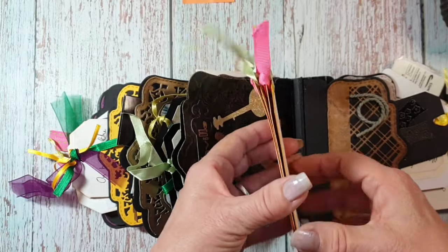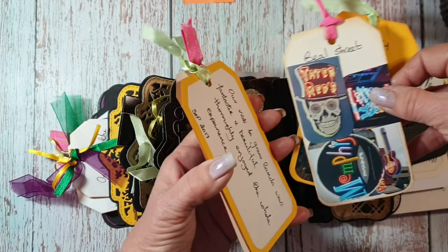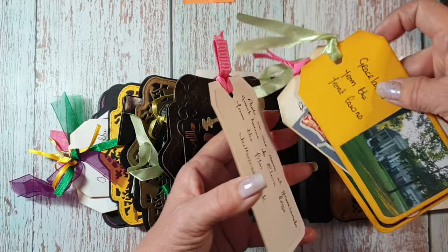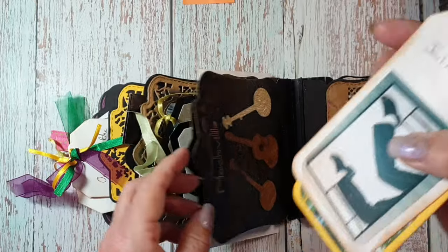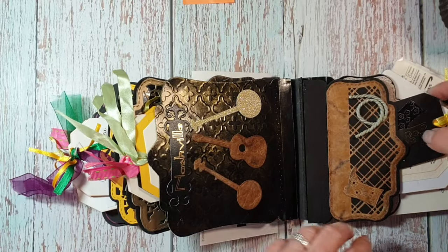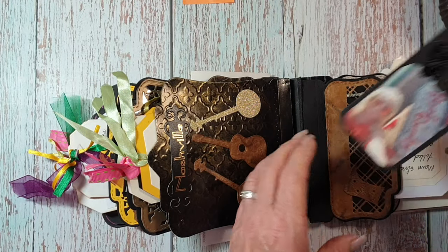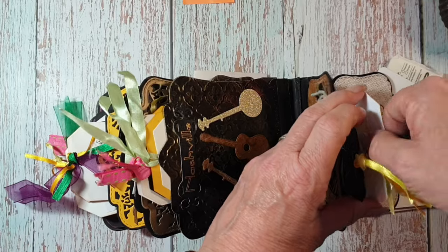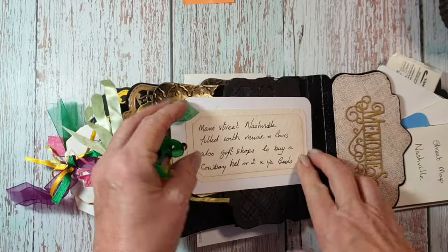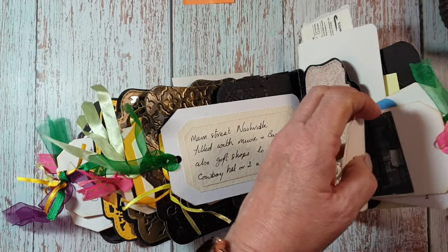So then we went to Nashville, and again all I've done is put these on tags. This is Nashville — the cowboy rope, the music. Boot country — I did get a pair of cowboy boots while I was there. They have big offers and things like that. Street maps, again, in journals like accordion books.